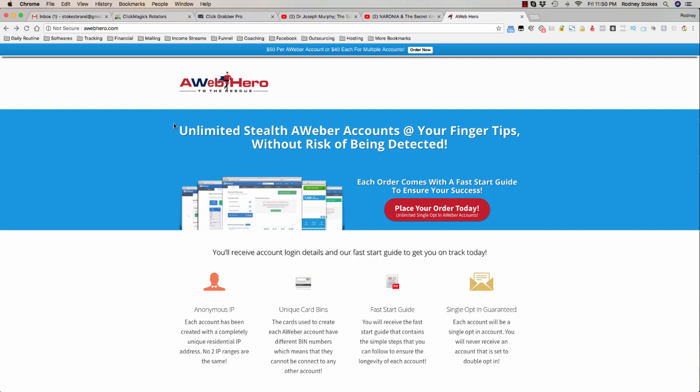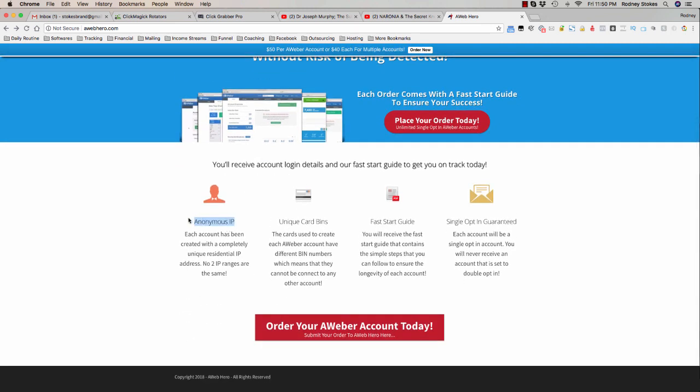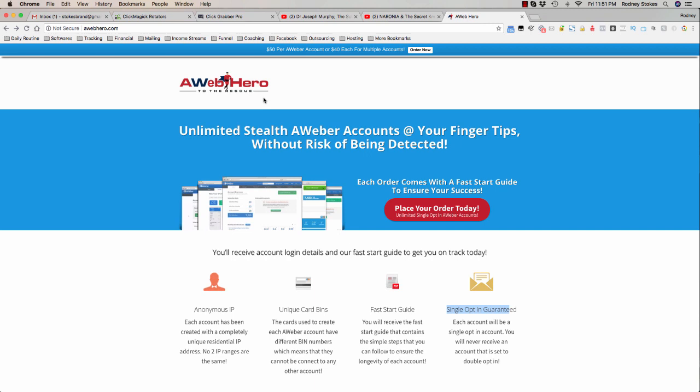So here is the website that you need to go to. This is something that you need — like I said, unlimited accounts, delivered the same day, single opt-in guaranteed. These accounts are created with anonymous IPs; each account has been created with completely unique residential IP addresses, no two IP ranges are the same, unique cards. It comes with a fast start guide.